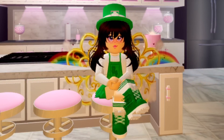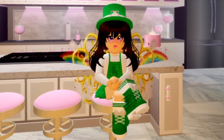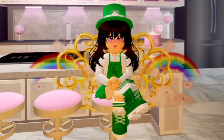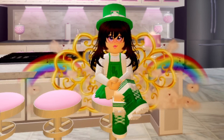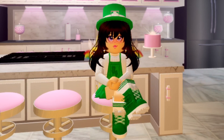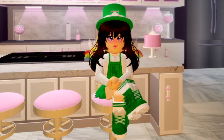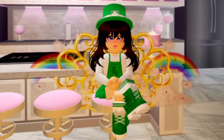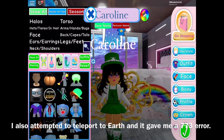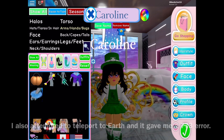Hey guys, Wanda here. Yesterday and today Roblox has been experiencing some downtime, so expect me to have some connectivity issues and glitches during the making of this video. I finally found a good server because I kept getting a 529 error on my VIP server and in public servers, and I finally found a good one to join.